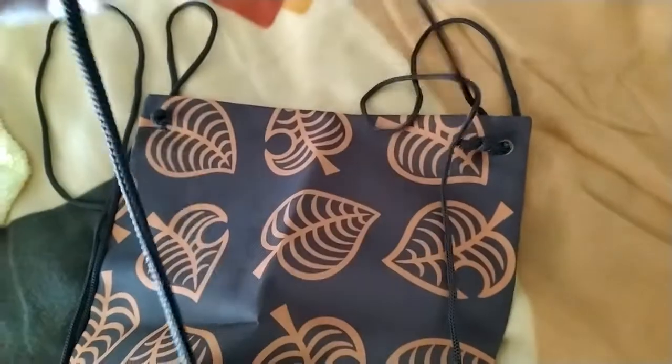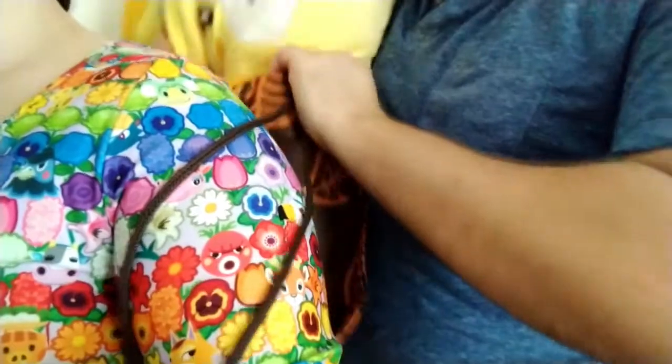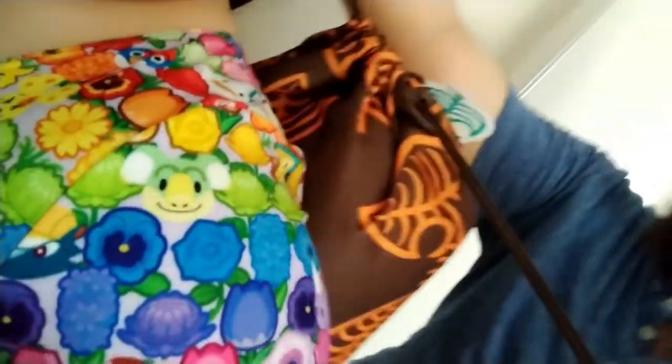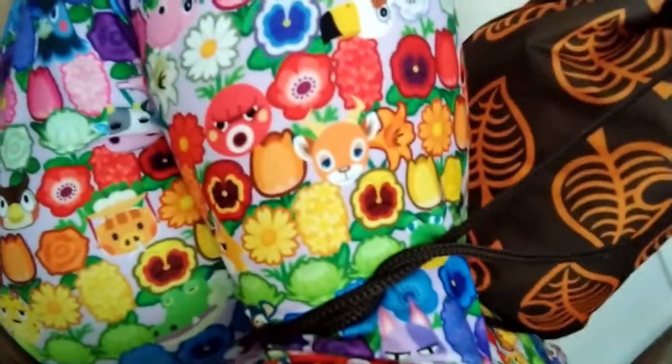As for the drawstring bag, I'm not too impressed — it's just that sort of typical fabric. But it does cinch up pretty tight and you can wear it like a backpack.